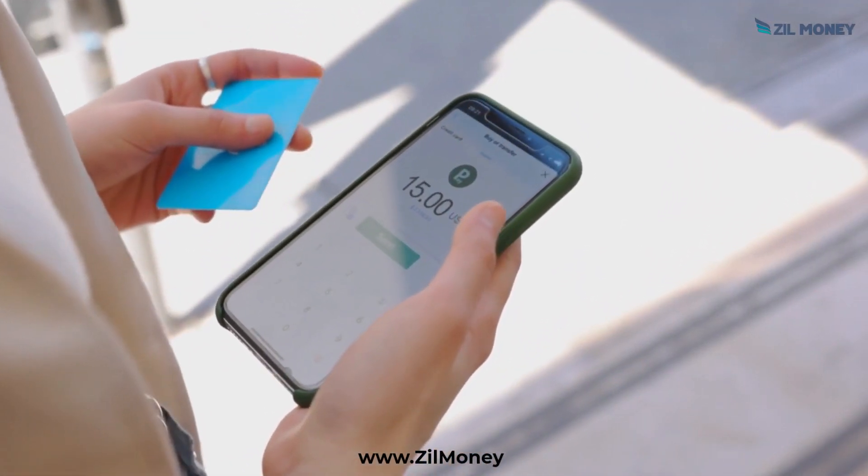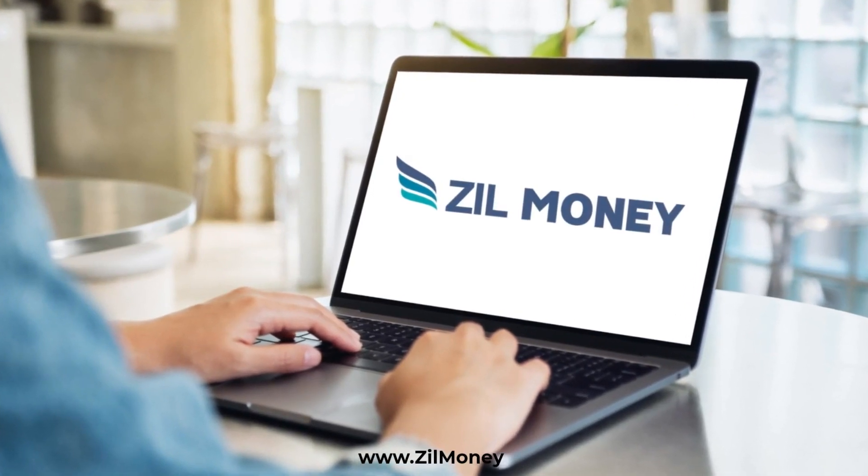Make paying your bills easier and more efficient. Sign up at zillmoney.com now.